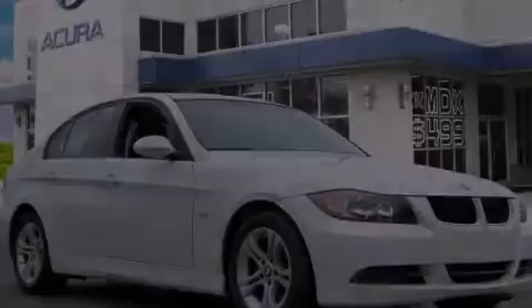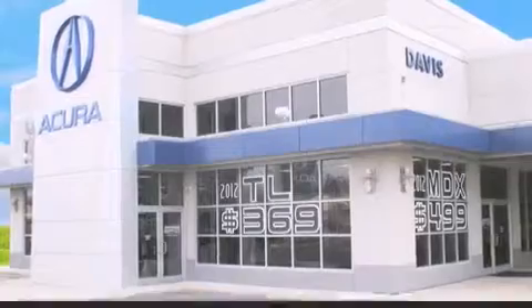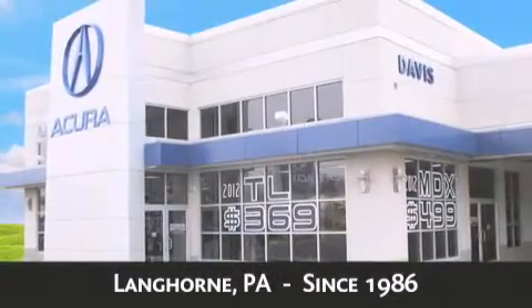Stop by today and test drive this automobile for yourself. Davis Acura is located in Langhorne, Pennsylvania, where we have serviced the community since 1986.